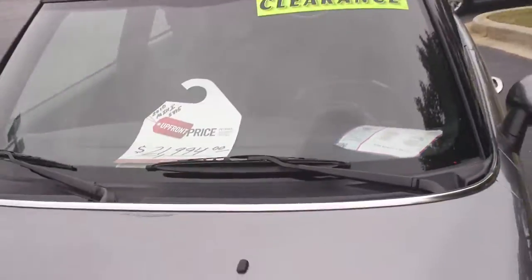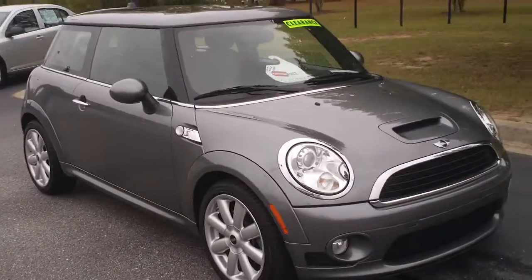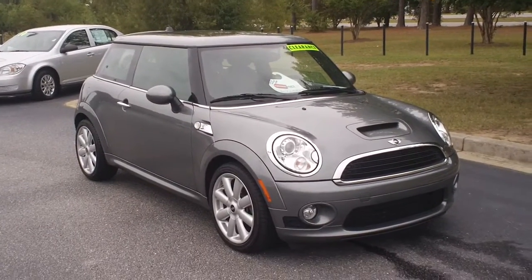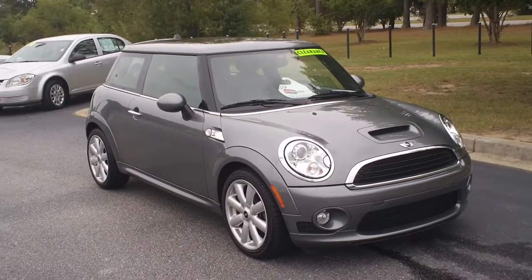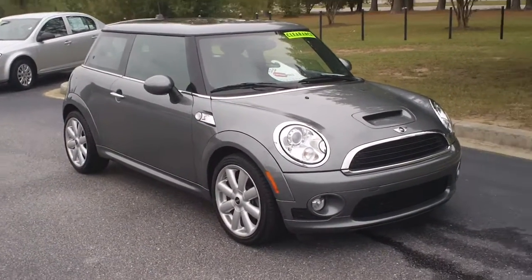Very unique Mini Cooper S here at Capital Automotive in Florence, South Carolina. If you have an interest in this car, I highly encourage you to contact Greg Thompson, the manager. The number to call is 843-662-8711.